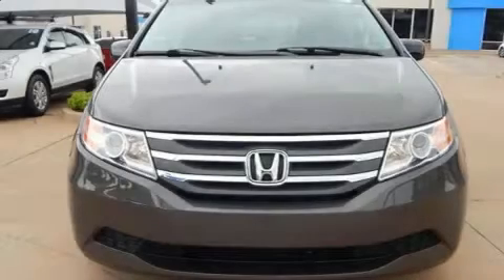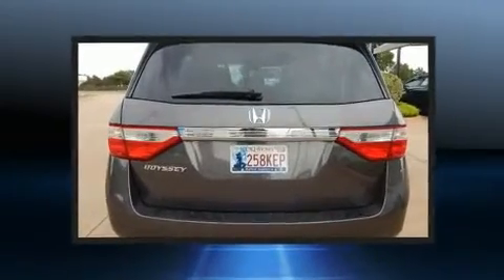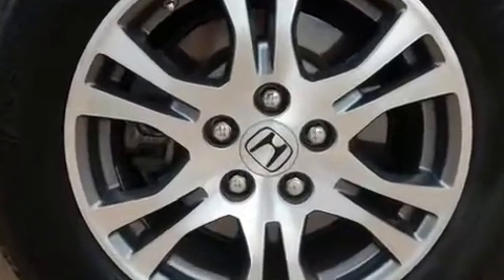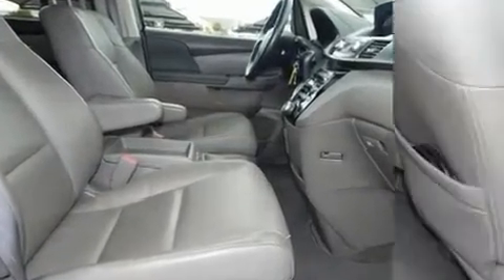You can expect a lot from the 2012 Honda Odyssey. This eight-passenger van is still under 75,000 miles. It features a front-wheel drive platform, an automatic transmission, and the 3.5 liter six cylinder engine.